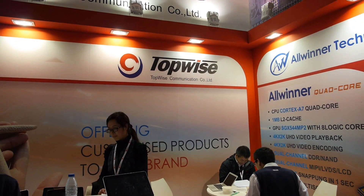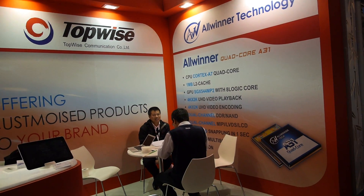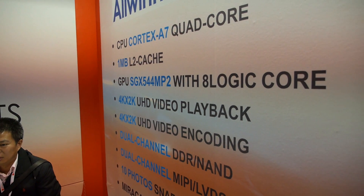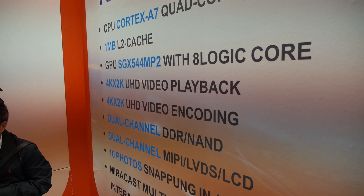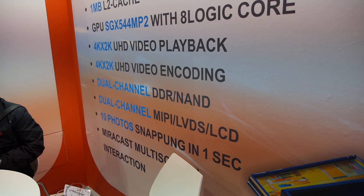Here you have the specs of the A31. It's quad-core with a very powerful GPU — the Mali-544 MP2. One of the highlights is support for 4K plus 2K video decoding and encoding. And we have dual-channel DDR3 that will make the retina panel very smooth.